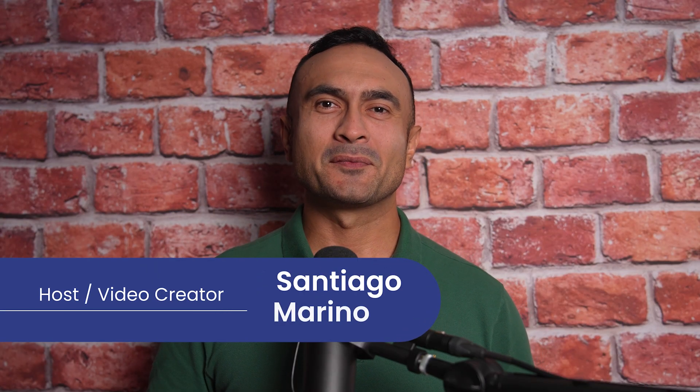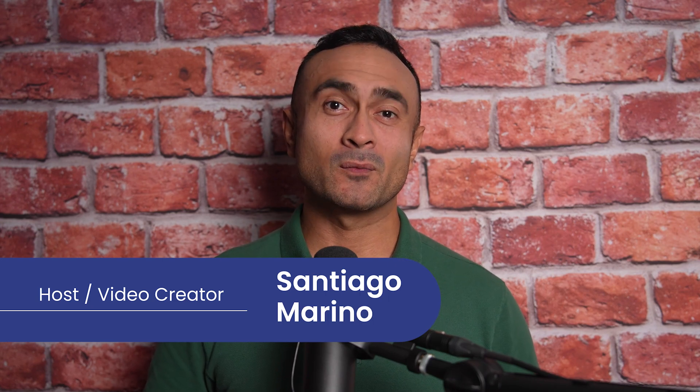Welcome back everyone. I'm Santiago with DoorLoop. Before we get started, let me quickly remind you that I am not an attorney, so I cannot give you any legal advice or financial advice. And yes, I do work for DoorLoop. That being said, let's get right into it.